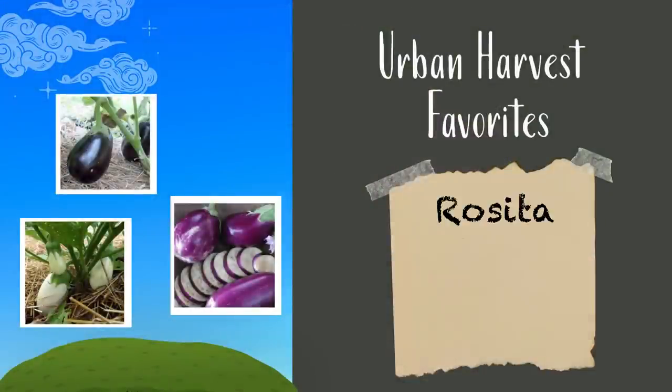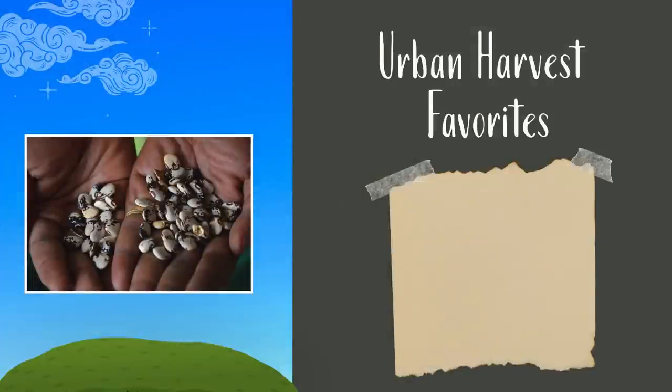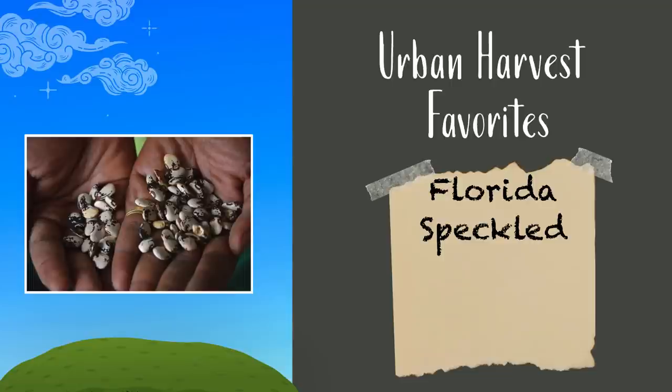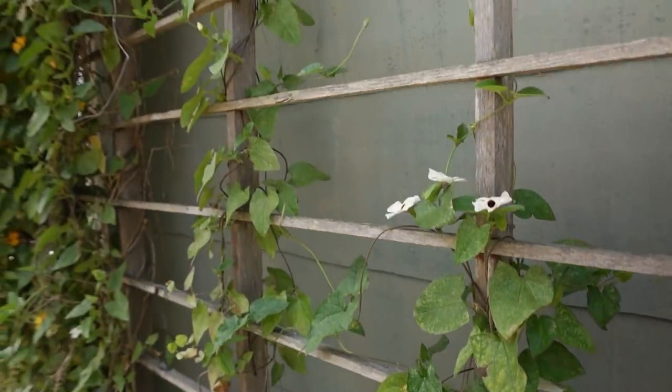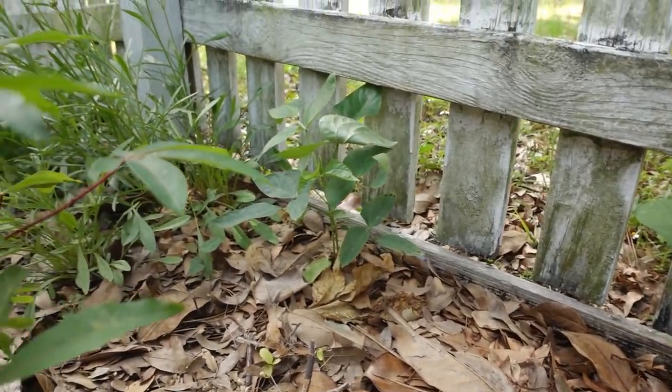My favorite eggplant varieties are Rosita, White Beauty, and Ping Tongue. A must-plant over the summer months in my personal opinion is drying beans. I love to grow lima beans — Florida Speckled is a great variety, as is Puerto Rican black bean. They are absolutely prolific and they grow through the summer months when most other bean varieties won't. They are shelf stable so it's a great storage crop. Most of them need a trellis, but these can get massive, so think outside the box and allow them to climb along your fence or even up a tree. They're annuals so when winter comes the plant will die off and you can easily pull them down.